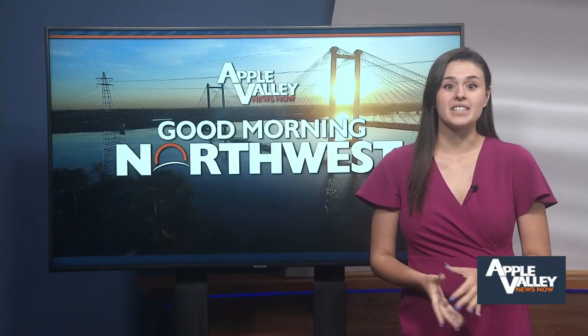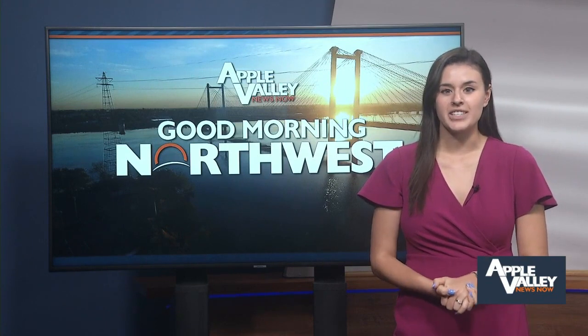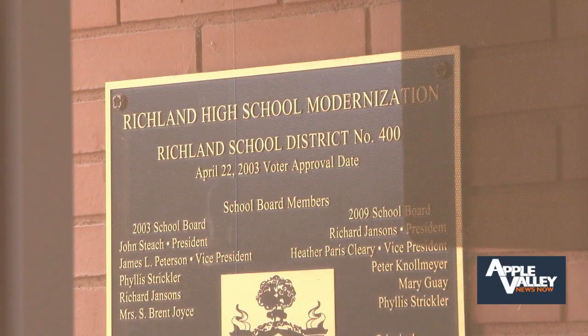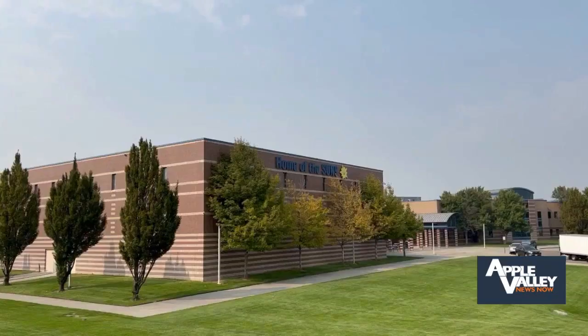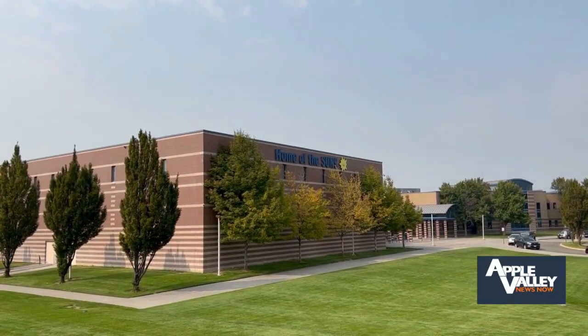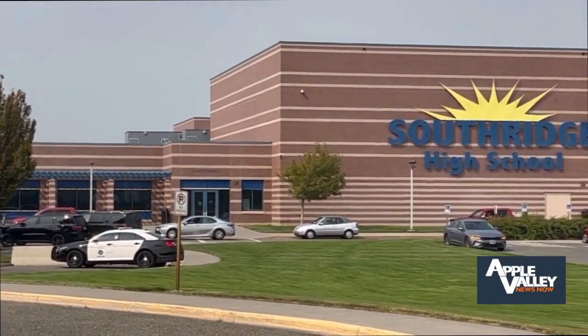Good morning. There are a lot of reasons to make sure emergency contact information is updated. Shelby Jensen with Educational Service District 123 says anytime you move, change your phone number, or need to change the person on the emergency contact, update that information as soon as you can. Contact the school or check its website if you need to edit any information.